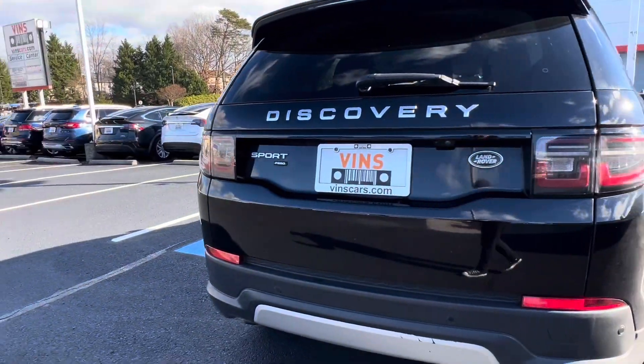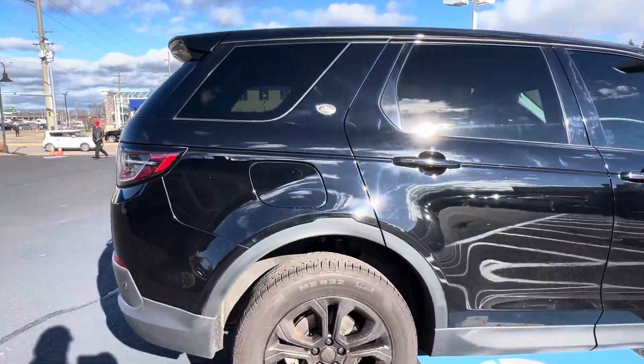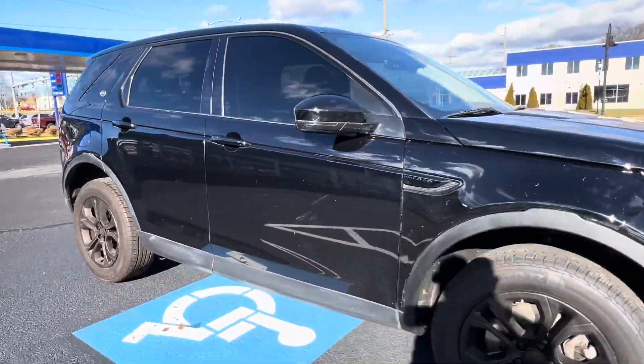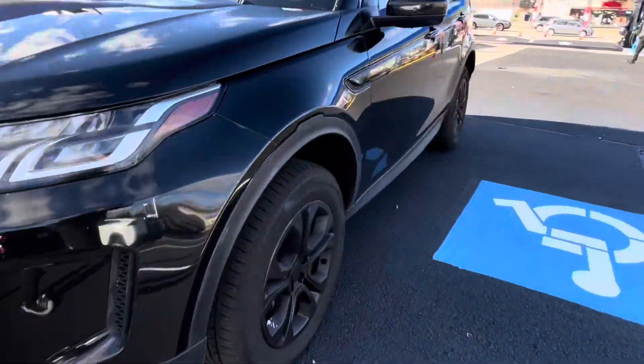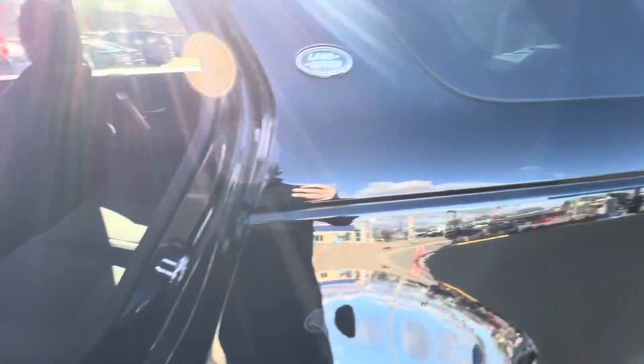I'm going to do a quick little spin around of the car and then I'm going to hop on in and show you the interior. Don't worry, the car is a little dirty just because it rained here a few days ago and it just gets dirty over time.